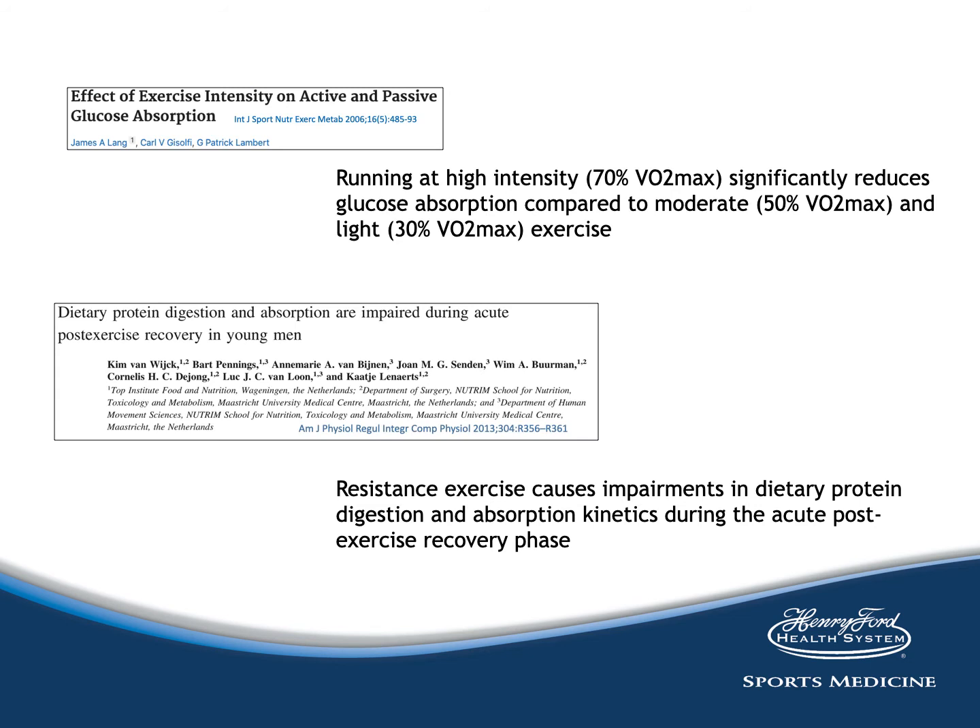The study by Lange showed that running at high intensity significantly reduces glucose absorption compared to moderate and light exercise. This was studied on eight trained runners performing a one-hour resting experiment and three one-hour treadmill experiments at 30%, 50%, or 70% of VO2 max in a thermoneutral environment. Subjects ingested two non-metabolizing glucose analogs prior to exercise, and during the following five hours all urine was collected to measure sugar recovery. In the Van Wick study, it was shown that protein malabsorption also occurs.